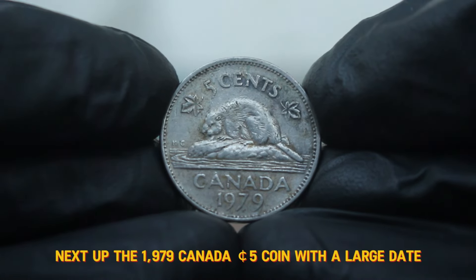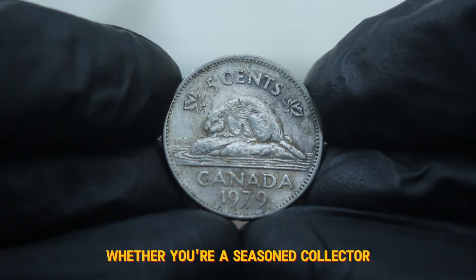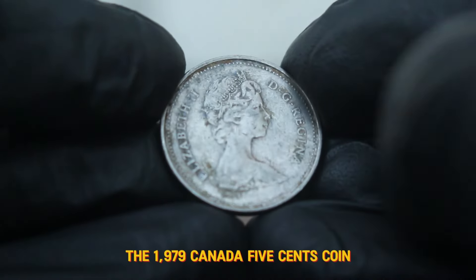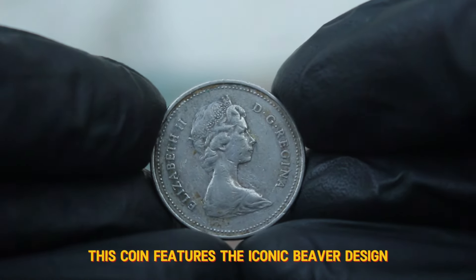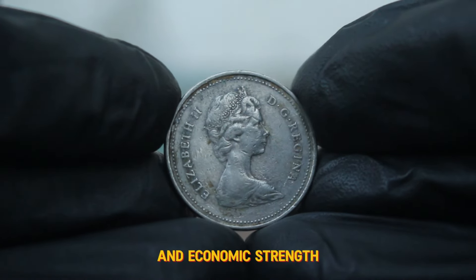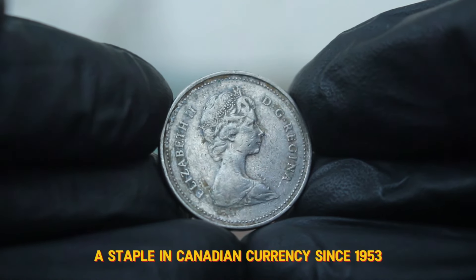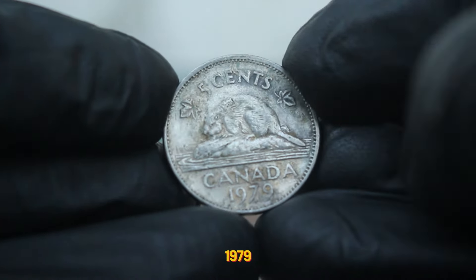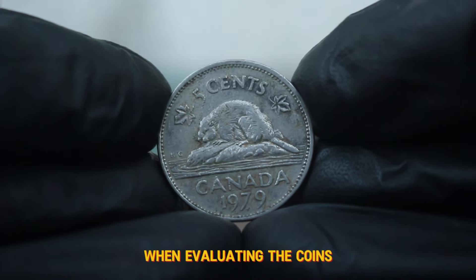Next up, the 1979 Canada 5 cents coin with a large date, particularly focusing on its value in dirty condition. The 1979 Canada 5 cents coin is part of a long-standing series that has captivated collectors for decades. Minted in nickel, this coin features the iconic beaver design on the reverse, symbolizing Canada's natural resources and economic strength. On the obverse, we find the portrait of Queen Elizabeth II, a staple in Canadian currency since 1953. This particular coin is known for its large date variety, where the year 1979 is more prominently displayed than in previous years.